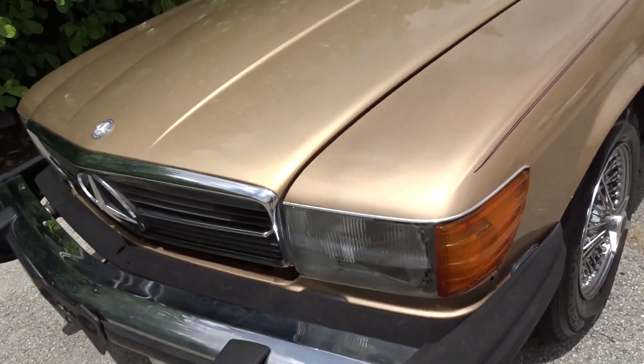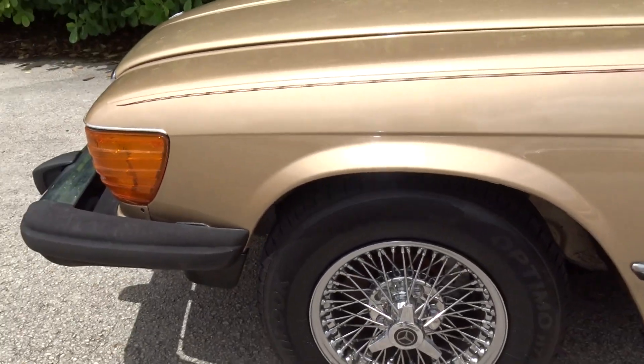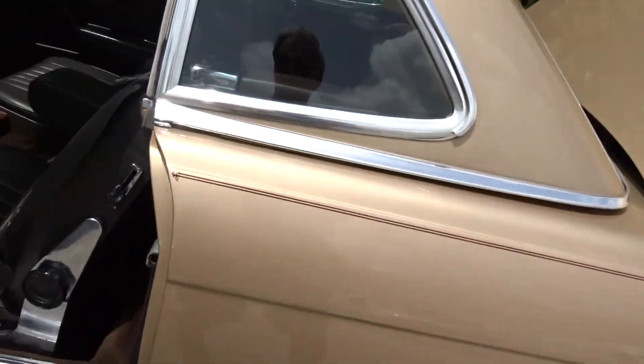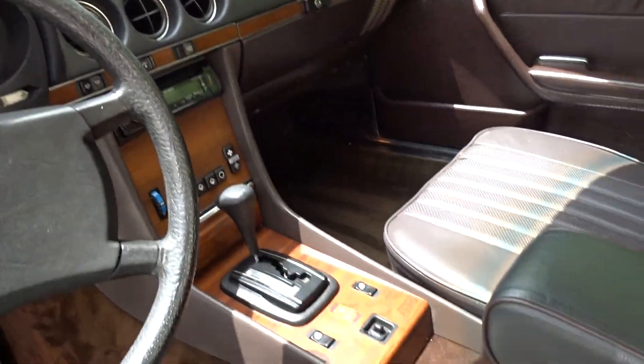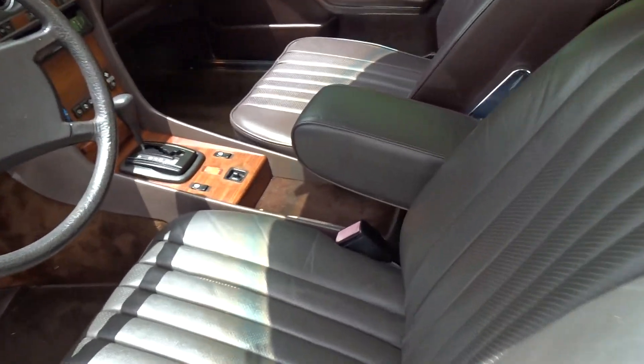It's got the euro headlights — I don't think it came with those originally. It also has wire wheels and coupe tires, good matching ones. The interior is a dark brown leather with a beautiful dash wood — no cracks showing. It has 73,000 miles.